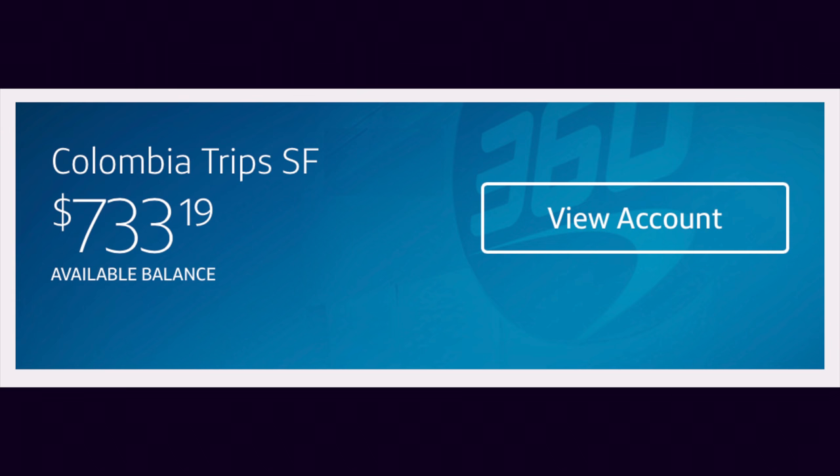The next one is the emergency trip to Colombia sinking fund, and that one has $733.19. We're going to try to keep it at least $3,000 — we'd love to have $6,000 in it so that if there was an emergency we could all go to be supportive for the family, but at least $3,000 so Mauricio can go if he needs to.